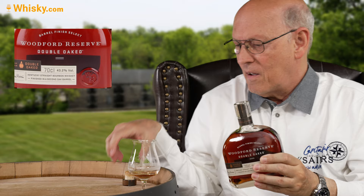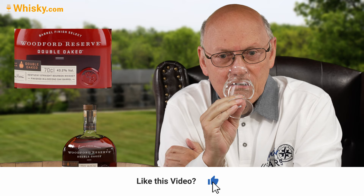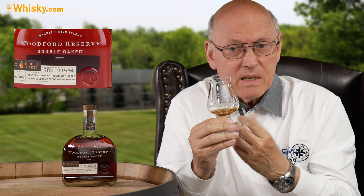This smells of caramel, spices, vanilla — wow, it's so full. Coming up to my nose: dark fruitiness, a little chocolate, going over to marzipan, oakiness, toasted oak, dark fruitiness. Wow, this is a hefty, massive Kentucky straight bourbon — there's a lot in it.